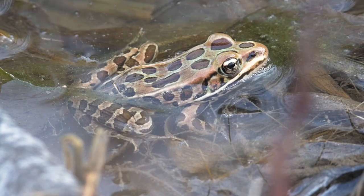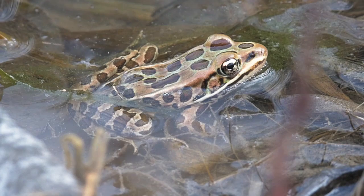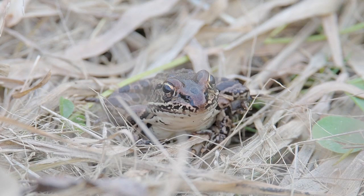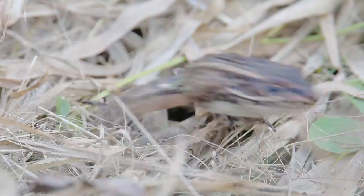Threats to the species include habitat loss, road mortality, and even decreasing aquatic pH levels. Although the northern leopard frog is not globally threatened, some populations in western Canada have declined due in part to habitat fragmentation. Species recovery programs are currently underway.